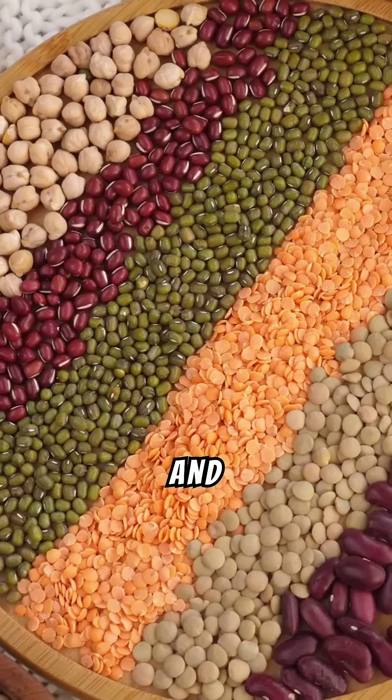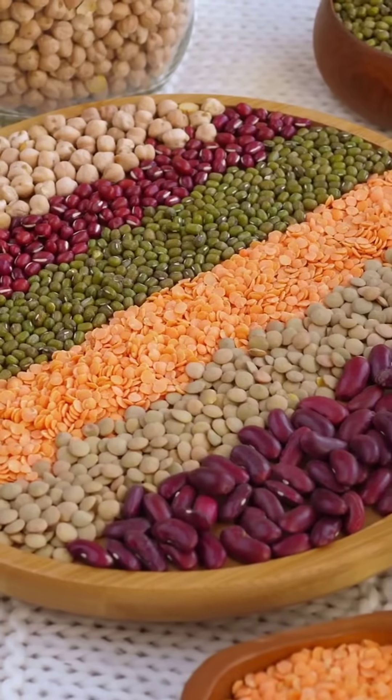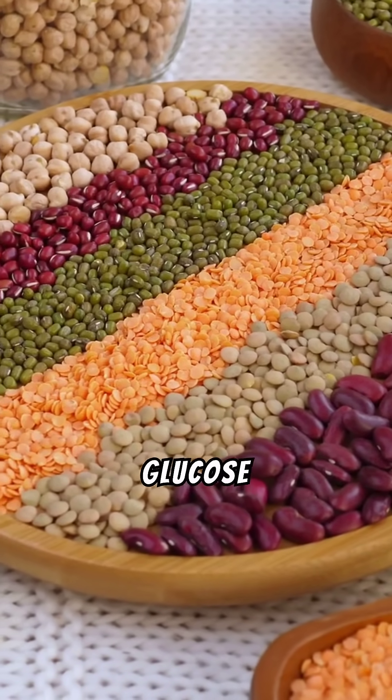Number seven: beans and lentils. Excellent sources of plant-based protein and fiber, they promote slow and steady glucose absorption.